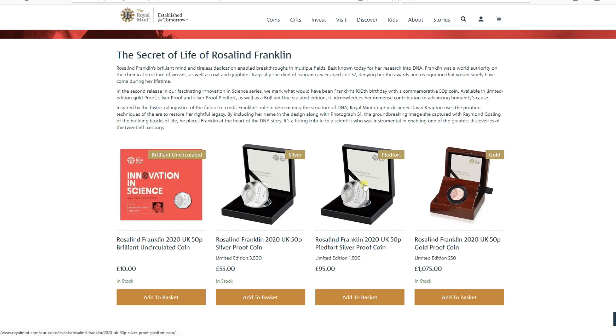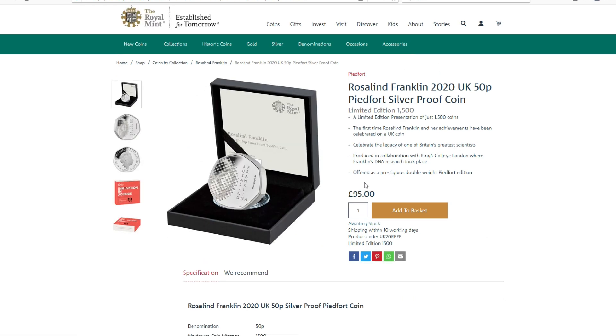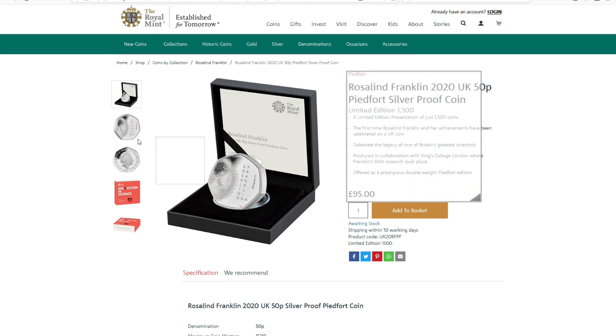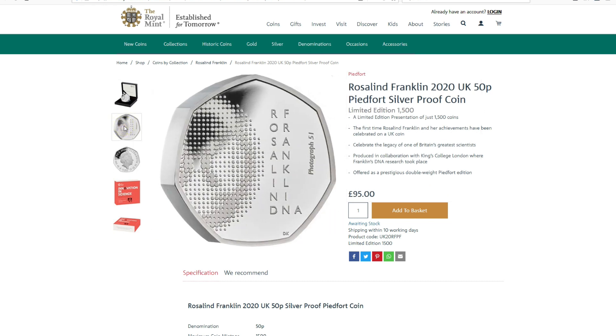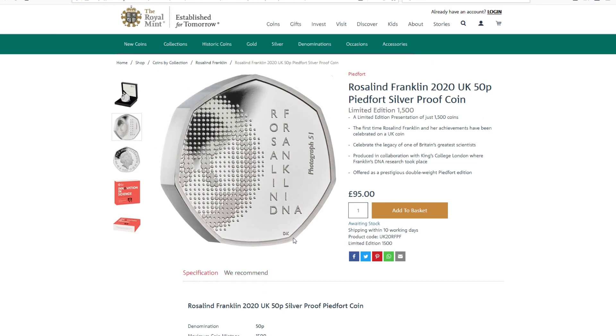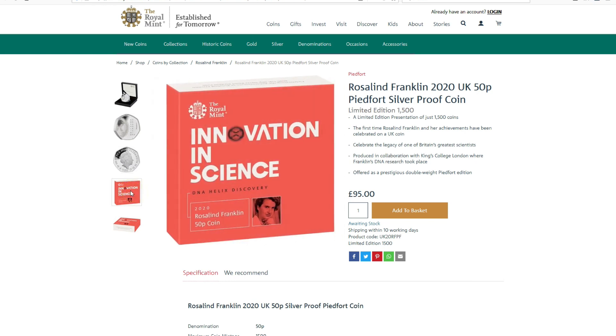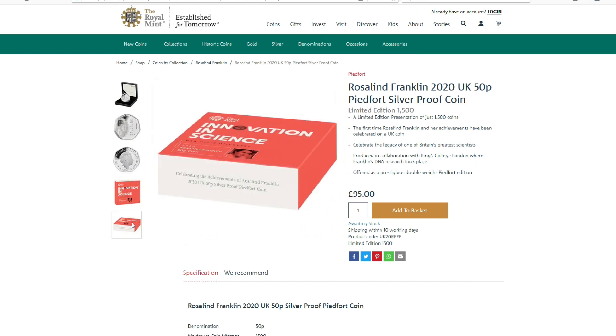The next one in the series is the silver piedfort. This is £95 and there are 1,500 of these coins. It's basically the same design, obviously in silver — Photo 51 is mentioned on it, and DNA is shown at the bottom of the name. As you can see, this is the same sort of design as the Stephen Hawking coin that was issued last year.